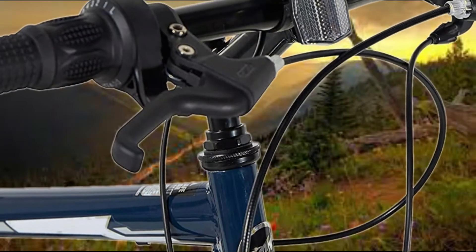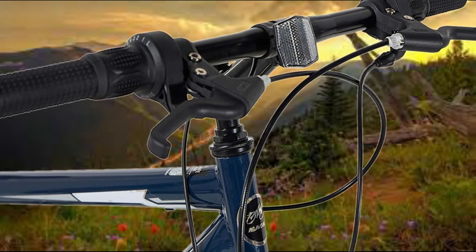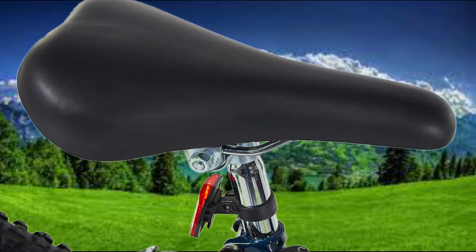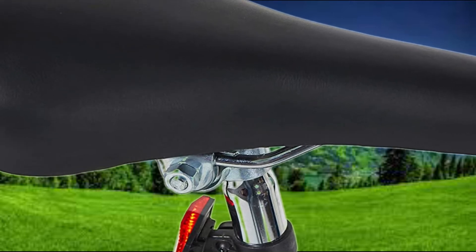With an 18-speed index shifter, you can tackle any terrain you come across — go ahead and try the Dynacraft Magna front shock mountain bike. The gears allow you to have more control over your ride. The super padded seat gives you a more comfortable riding experience on any bump on steep roads outside.